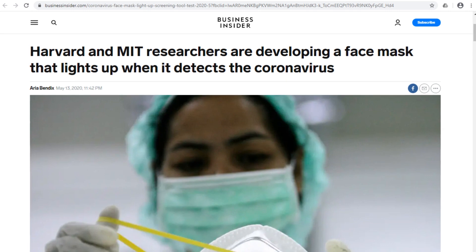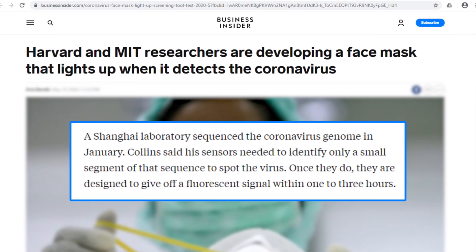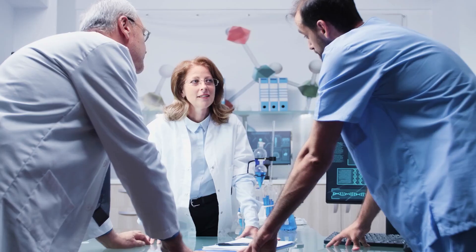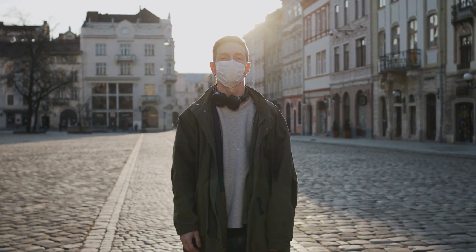According to Business Insider, the face masks don't need to receive too much of the virus's genetic sequence to work, and they can start glowing within 1 to 3 hours. Collins' team hopes to make their face masks widely available by the end of summer.